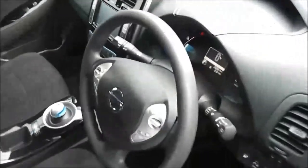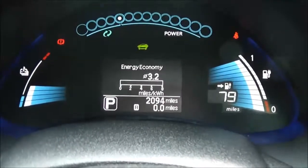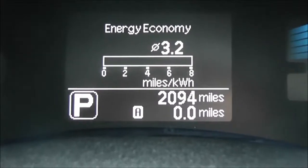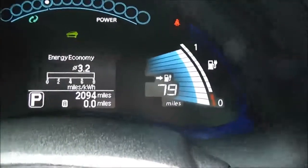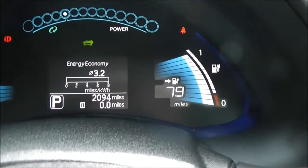The upholstery is black cloth with blue stitching and it's in excellent condition. Inside the car, in the centre display you can see all the important information you need. The current mileage is 2,094 — as this is a demonstration model that is subject to change, so please see our website for the current mileage. The figure on the right showing 79 is the current estimated mileage on the current charge, so you need to keep an eye on that.